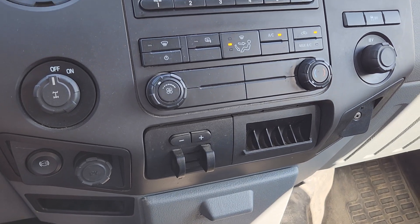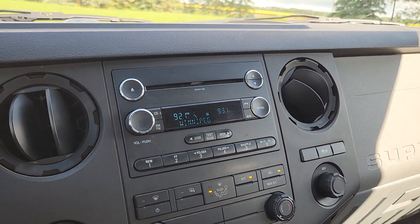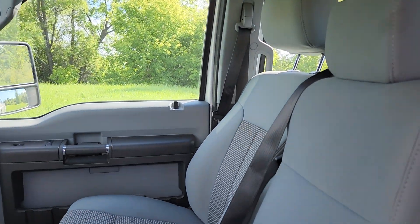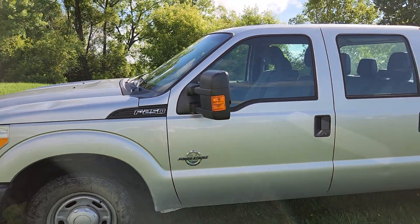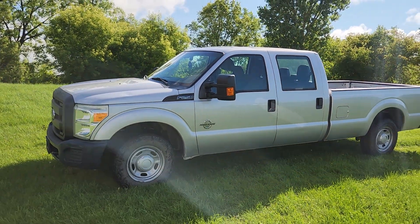We've got our trailer brake controls, all sorts of dash controls, and a big glove compartment. Of course, this center seat in the front flips down for an added console or up for seating for six. This is the 2015 Super Duty F-250.